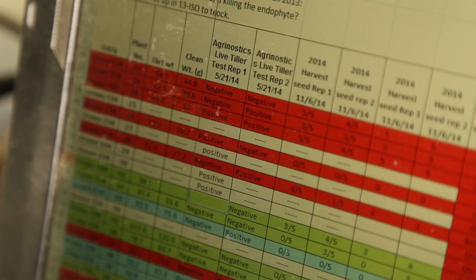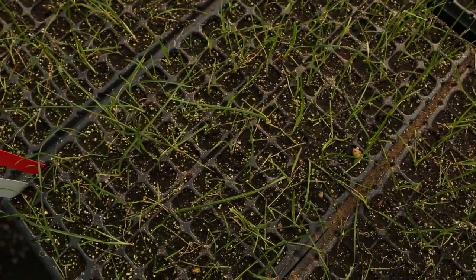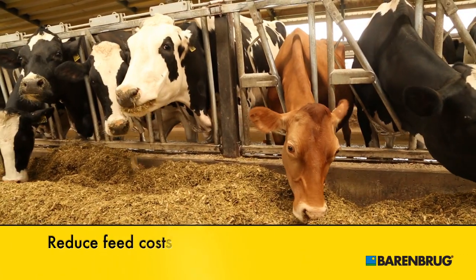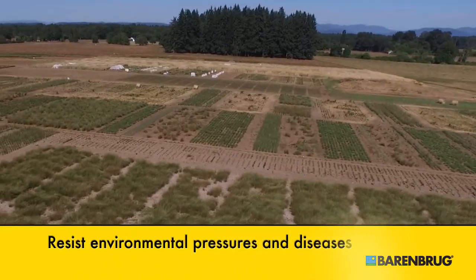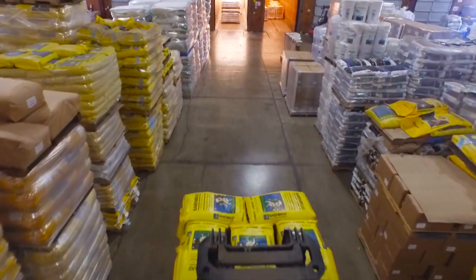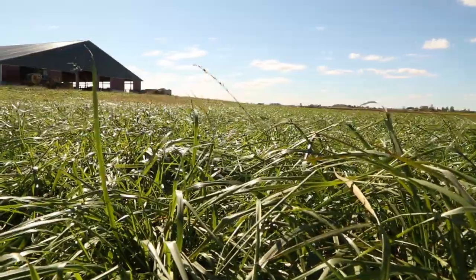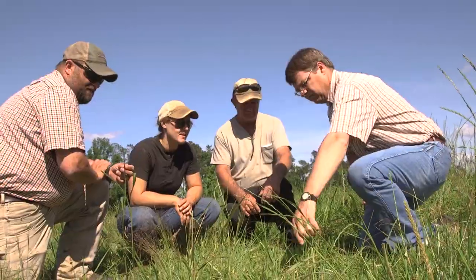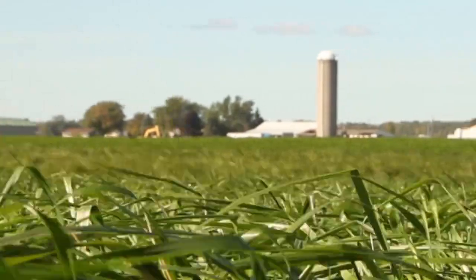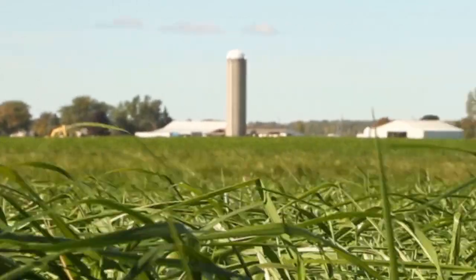Through intense and rigorous breeding programs, we carefully select and develop grasses and legumes that increase weight gain, reduce feed costs, and resist environmental pressures and disease. We pride ourselves on providing producers with forage solutions that are both tactical and practical — addressing specific agricultural needs and easily implemented within the grower's existing capabilities and resources.